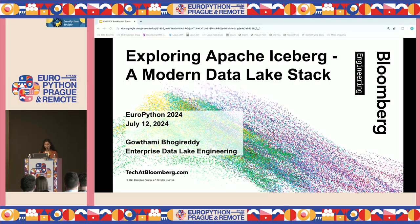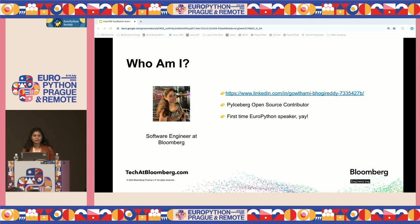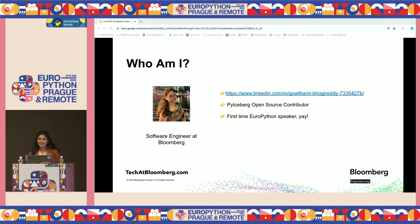Hello, thank you. Thanks for having me. That's the most Czech I could learn on this trip. Let's get started and explore Iceberg. A little about me: I'm Gautami, a software engineer at Bloomberg on the Enterprise Data Lake engineering team. As part of the Data Lake team, we work on a data engineering stack involving Python, Apache Iceberg, Spark, Trino, Airflow, et cetera. I have recently started contributing to PyIceberg, which is an open source project and the Python implementation for Iceberg. I flew in from New York to speak here at EuroPython today, and it's my first time speaking here, so definitely excited about that.